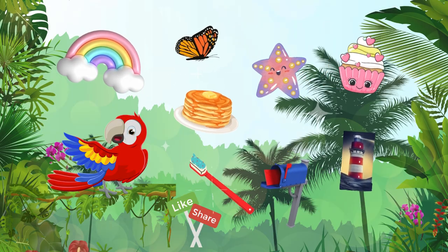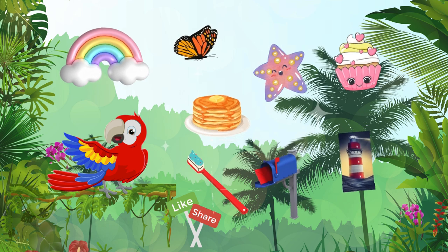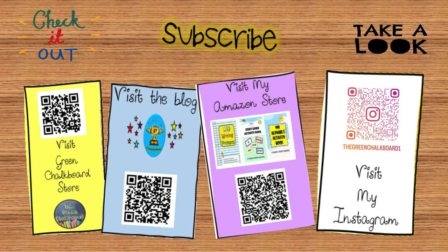Wow! Look at all these fantastic compound words. There are so many of them around us. I hope you had a blast learning about compound words today. Keep exploring and finding new compound words in your own adventures with language. Remember to keep an eye out for them in books, signs, and everywhere around you.